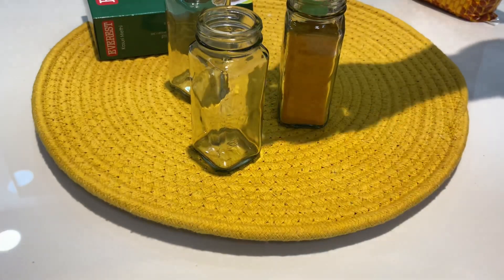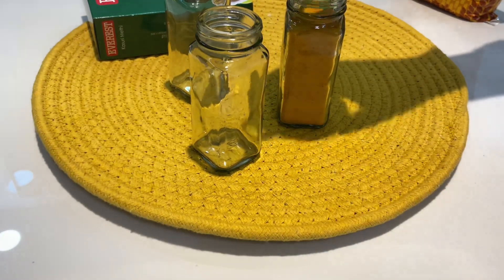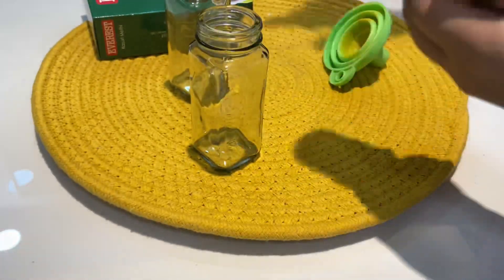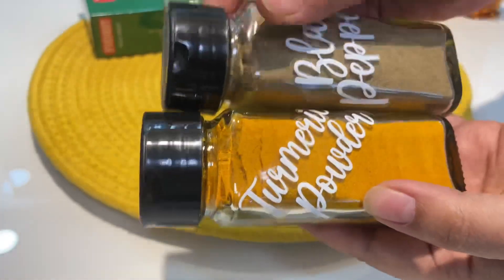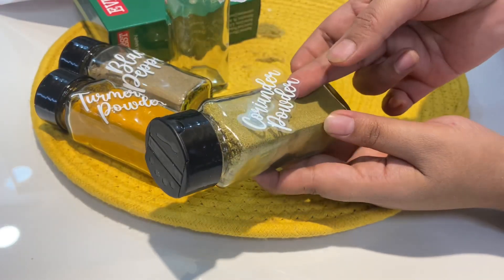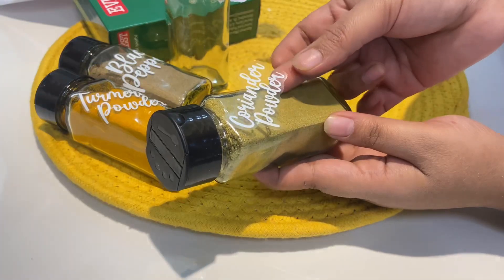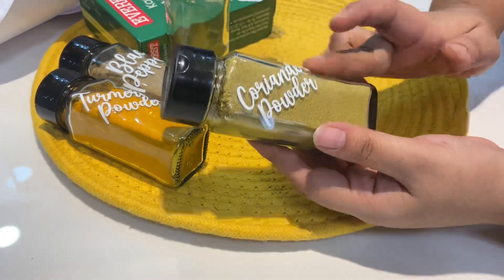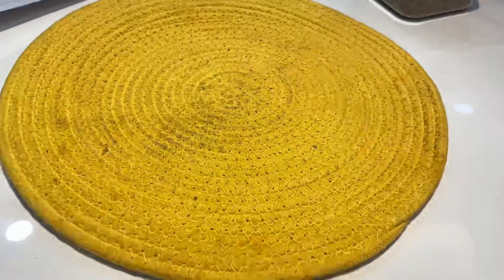These are glass jars, 100-120ml, with a very aesthetic look. I have filled turmeric powder, black pepper powder, and coriander powder. All the stickers are applied. If you keep these in the pantry, it gives a very aesthetic and beautiful look.